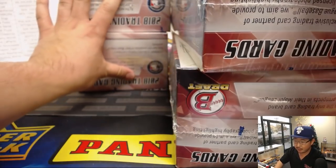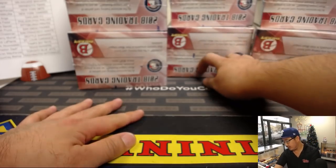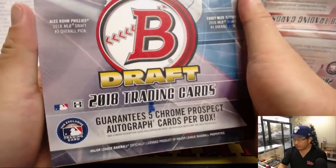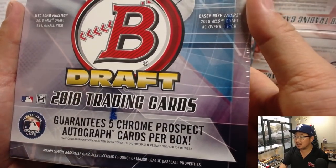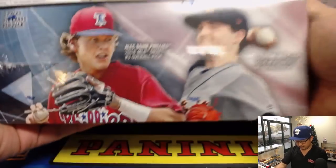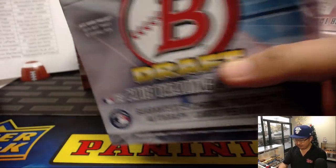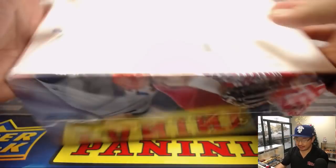We've got two boxes right here, four, and then there's six right over there. Good luck, everyone. So we're looking for five chrome prospect autographs per box. All sorts of fun stuff here. Good luck, everybody. Here we go.